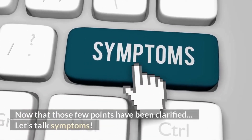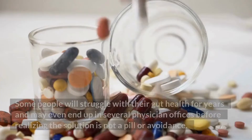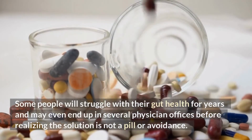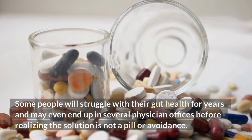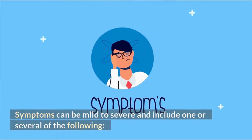Now that those few points have been clarified, let's talk symptoms. Some people will struggle with their gut health for years and may even end up in several physician offices before realizing the solution is not a pill or avoidance. Symptoms can be mild to severe and include one or several of the following.